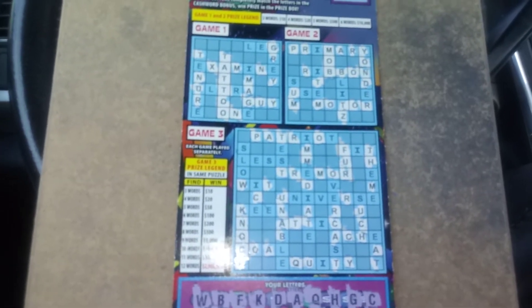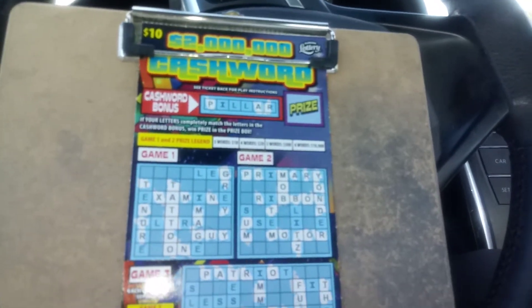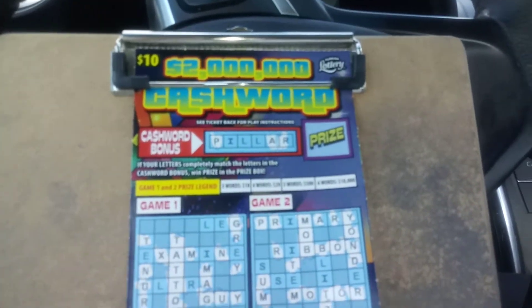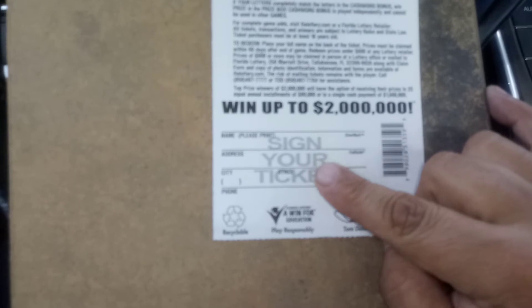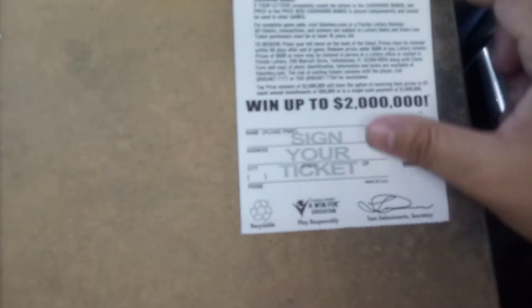Alrighty folks, please don't forget to like, comment, subscribe, and share. And if you're interested in supporting my little June 23rd parade of crossword games in honor of my dad — if you're going to send a crossword, please send it a week before June 23rd. And please make sure that on the back of the tickets you print your name. I don't think you have to put the address, but print your name and sign it. It's the best thing to do. That way nobody can cash it, just yourself, if it's a big winner.